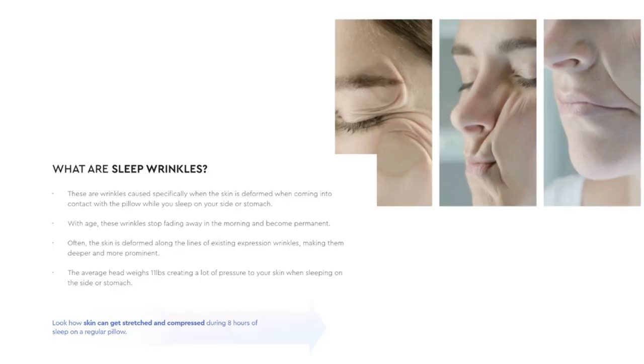Most of you probably know that if you are sleeping on your side or on your stomach, it can cause wrinkles. Definitely in the chest area, you can get them because you're scrunched. And I'm starting to see those vertical lines here, as well as on your face — it gets scrunched. Those lines can become more apparent or even deepen if you already have them.